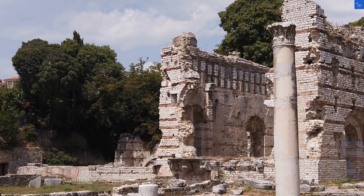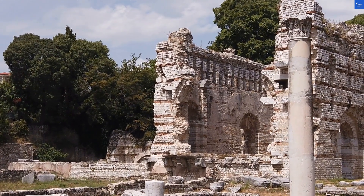Lastly, value for money. Given the pros and cons, I'd peg that at 6 out of 10 too.